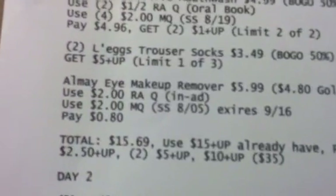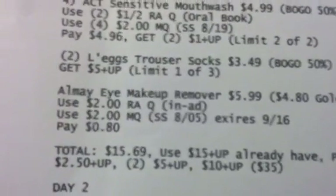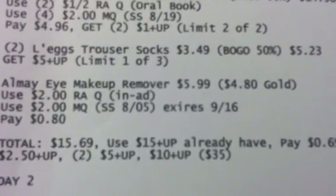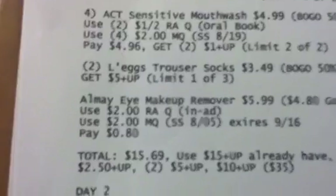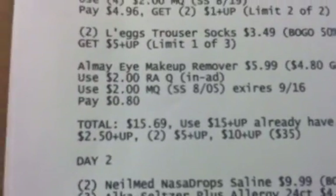You will use the $2 Rite Aid coupon — it's an in-ad coupon — and you're going to use the $2 manufacturer coupon, which expires on Sunday. So you have to get the Almay makeup removers on Sunday. You'll pay $0.80 for that. Your total for Day 1 is going to be $15.68.